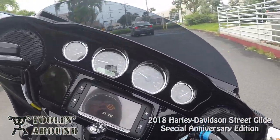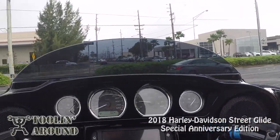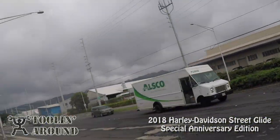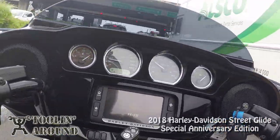It feels very Street Glide-esque. I'm going to go up here and take a left under the viaduct. It's raining — I don't know if you can tell that — so I'm going to try to go some places where there isn't any rain.